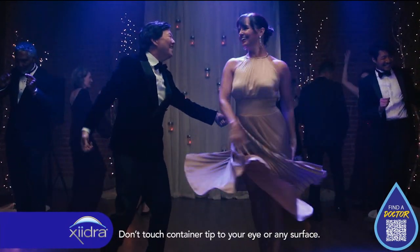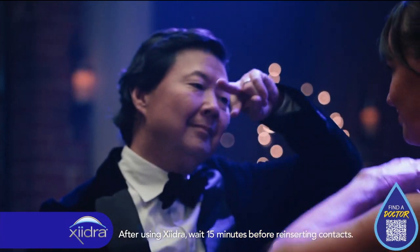Don't use if you're allergic to Zydra. Common side effects include eye irritation, discomfort or blurred vision when applied, and unusual taste sensation.